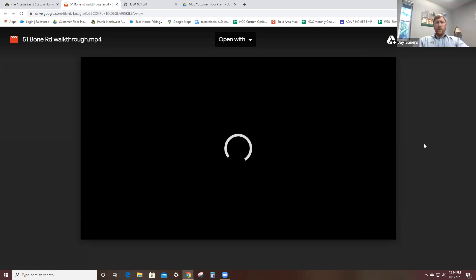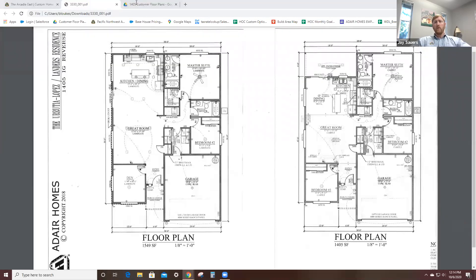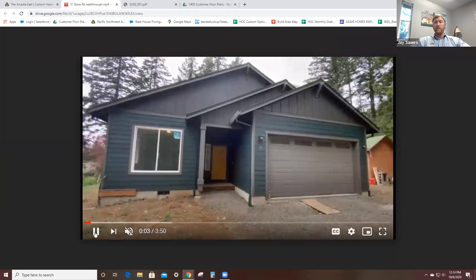While the computer is loading, one clarifying point: here at Adair, on the exterior of the home we do use full James Hardy brand siding. Any of the lap siding, any of the board and batten vertical siding, dental rails, window surrounds, and exterior trim on the home — all of that is 100% James Hardy concrete fiber cement products. They have a tremendous warranty and really do a great job in the industry. Everything you see on the exterior of an Adair home will be James Hardy siding.